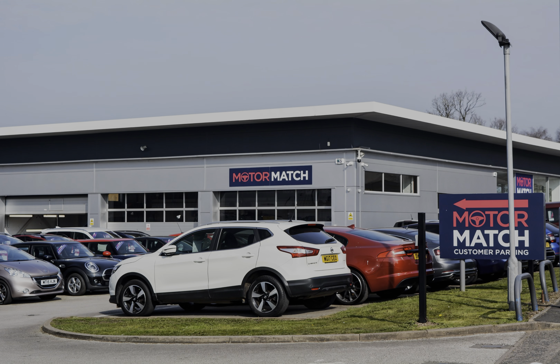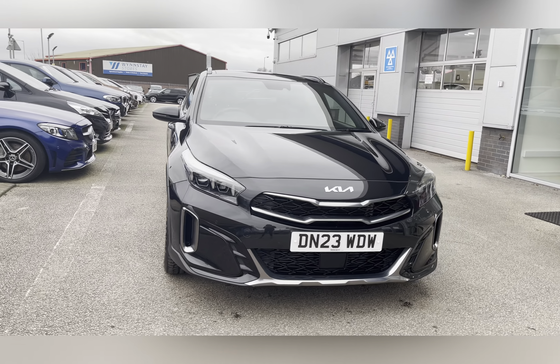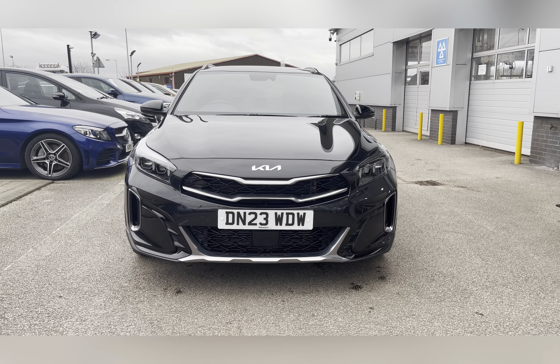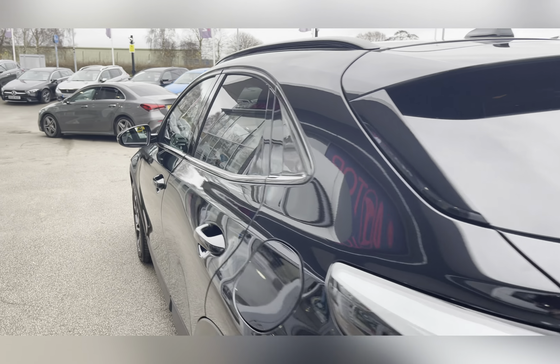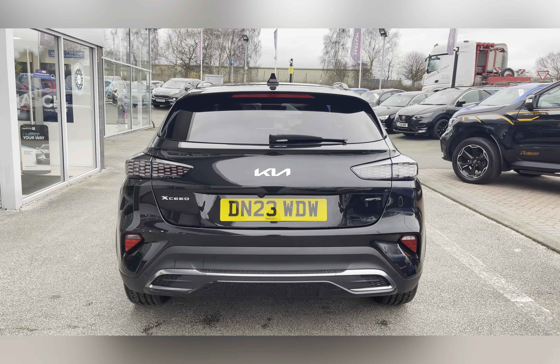Hello, my name's Lissy from Motormatch Stafford, and I'll be taking you around this approved used Motormatch vehicle. Today's 360X steering interior tour is on this Kia XCeed 1.5 T-GDI GT Line S DCT, which is a petrol automatic finished in Phantom Black.